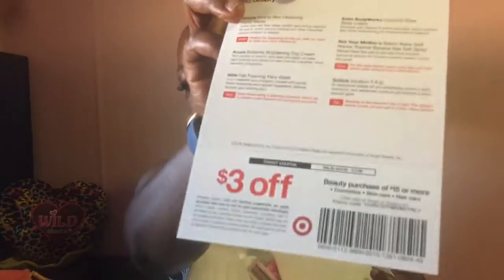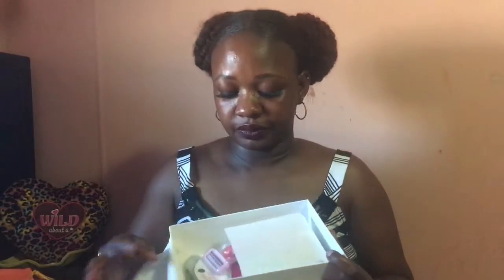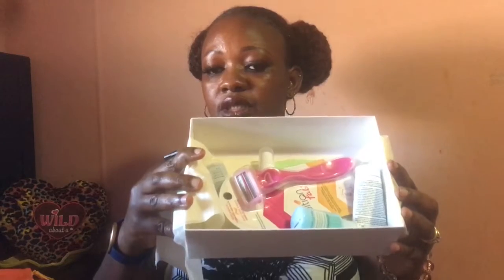It comes with a coupon for $3 off a beauty purchase of $15 or more — covering cosmetics, skin care, and hair care — expiring from August through September 2018. So imagine: this box is about $7, you could get two of them and still get $3 off. That's a lot for six dollars and change.